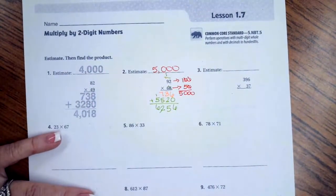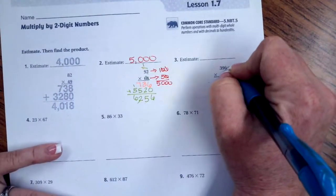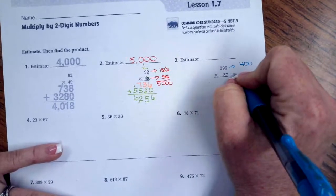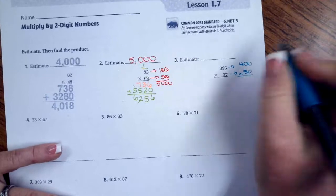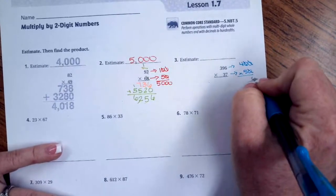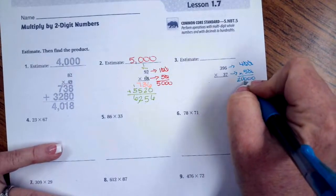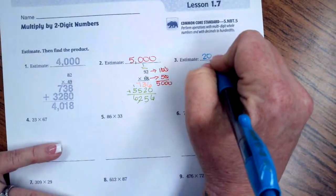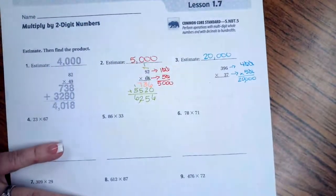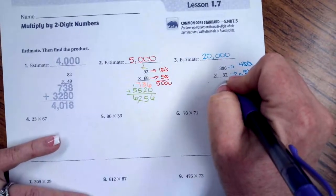Let's do that again. 396 would round to about 400, and 437 — let's round that to 50. Now I have one, two, three zeros — one, two, three zeros — and then five times four is 20, so our estimate is 20,000. Now I'm going to do the real math.